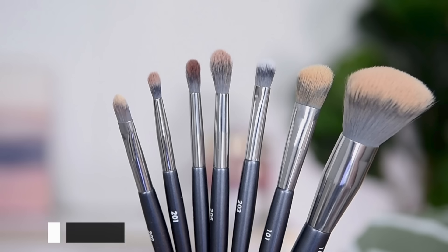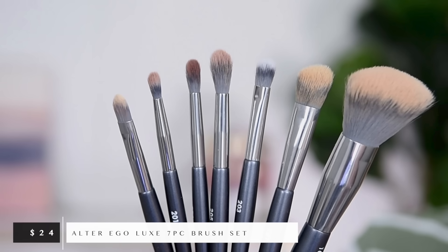In the swatches they actually looked quite similar, and they don't feel exactly the same to the touch, but once I swatched them on my arm I was surprised at how similar they looked. I'm going to do the Natasha Denona on my right side and the Alter Ego on the left. I'm going to use the same Alter Ego brushes on both sides, wiping off in between — that's always a good idea since brushes can make a difference. These brushes are also from Alter Ego, meant to dupe the Angie Hot and Flashy brushes from BK Beauty. I'll link everything down below.